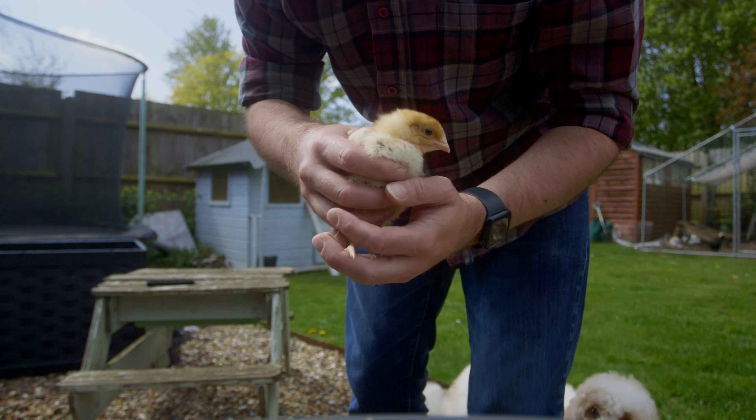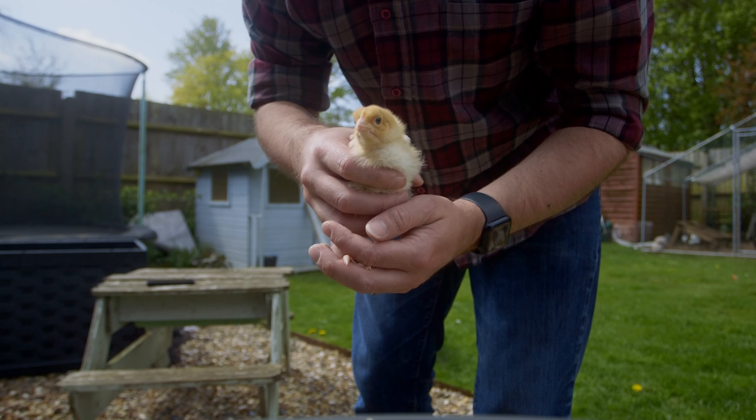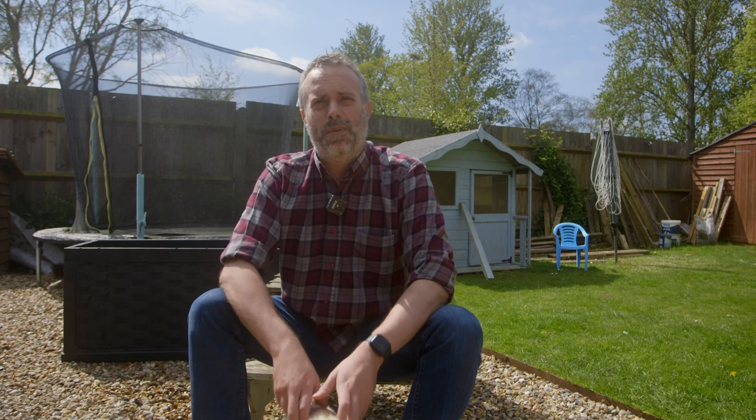Our chicks are Hubbards and they're broilers, so they're being raised for meat. We're expecting to be able to cull them in around about another 12 weeks — it takes about 15 weeks to get them up to maturity. It's the first time we're doing it so we're only doing 10 this time and we're just going to see how it goes.